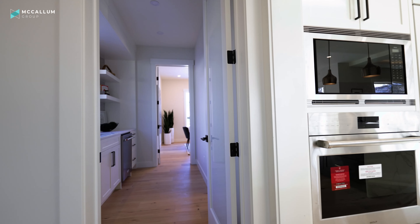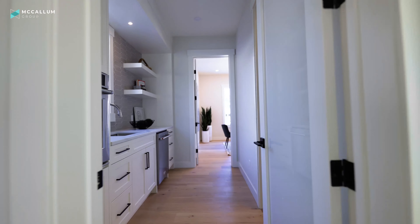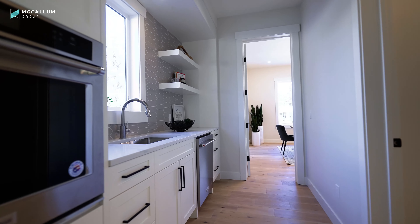This home actually has two stoves. One is right here in the kitchen, and the other is just back there in the secondary kitchen area that we're going to show you in a second.